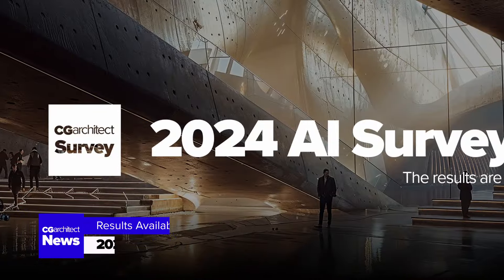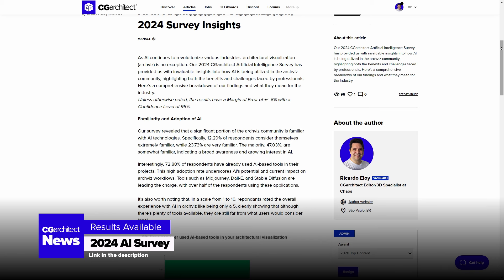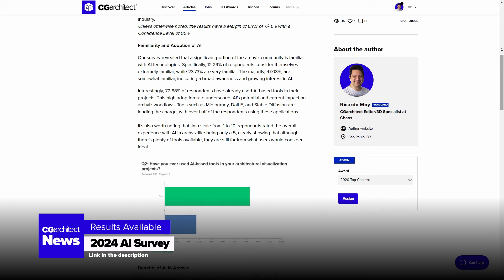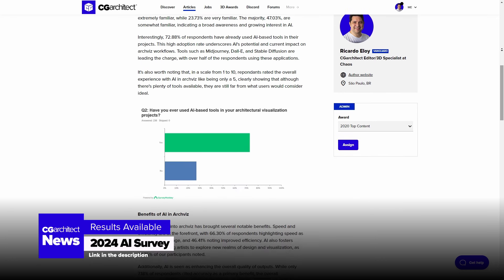The results for the 2024 AI survey are now available. Our 2024 CG Architect Artificial Intelligence Survey has provided invaluable insights into how AI is being utilized in the ArchVis community, highlighting both benefits and challenges. Make sure you check it out.